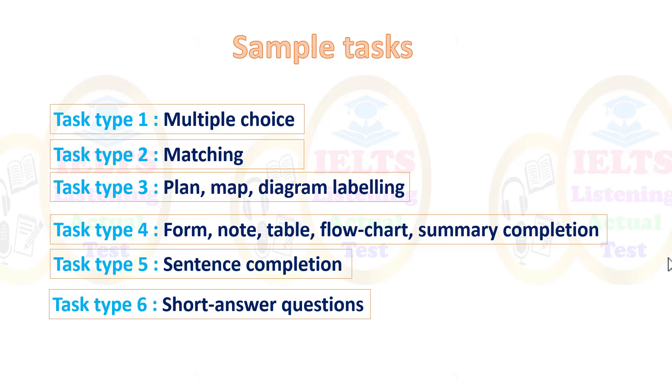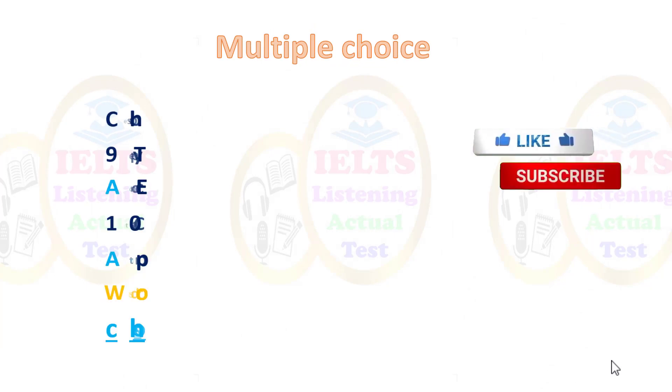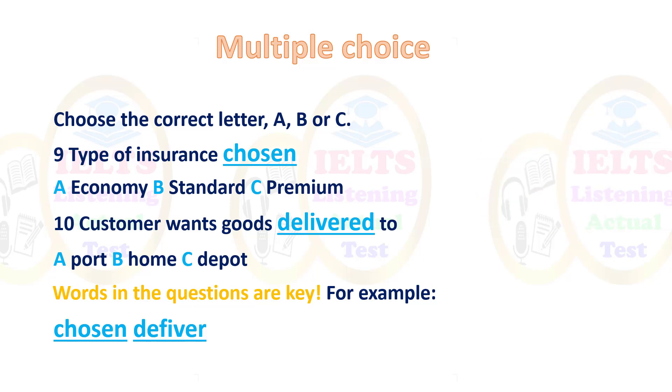Let's look at some sample questions. For multiple choice, choose the correct letter A, B, or C. For example, question nine: 'Type of insurance chosen' — was it A, economy; B, standard; or C, premium? You have to circle the correct one. Another question: 'The customer wants goods delivered to' — where does he want them delivered? Words in the questions are key — for example, 'chosen' and 'delivered.'